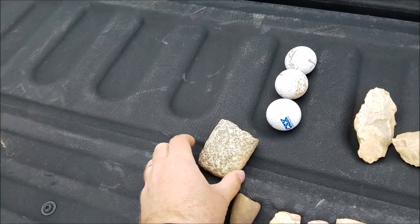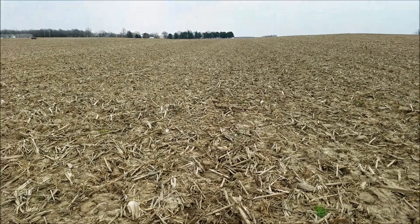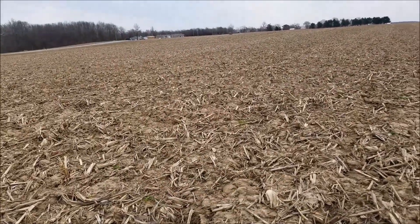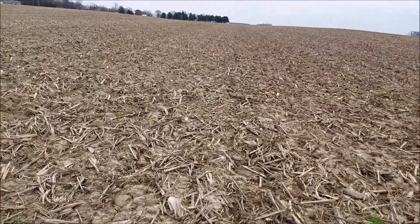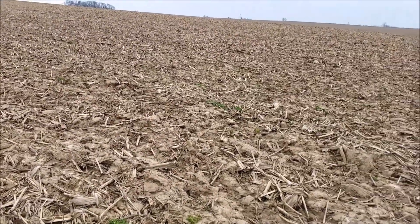It'd be like a find of a lifetime if it was — we'll see. At a different field here now. We got sick of hunting the other one. This field has more points and stuff, I think, than the other one.